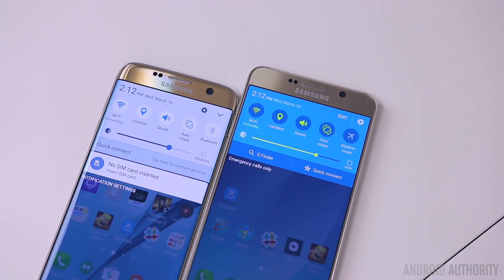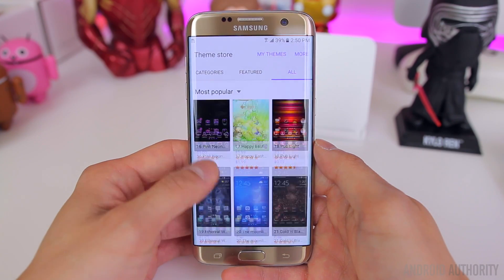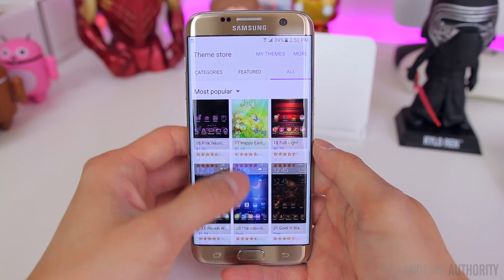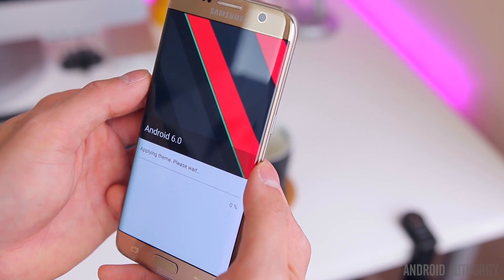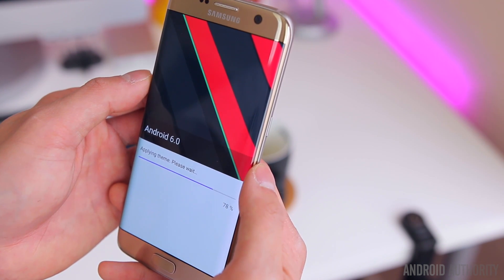If you're still not 100% satisfied with some of the aesthetic changes that Samsung has made, the Theme Store is still a really great option. This was actually introduced on last year's S6, but it is by far one of the greatest features that Samsung has ever implemented into their phones. There are tons of themes to pick from, including a lot of Android 6.0 and material themes to make it look a lot more like stock Android.